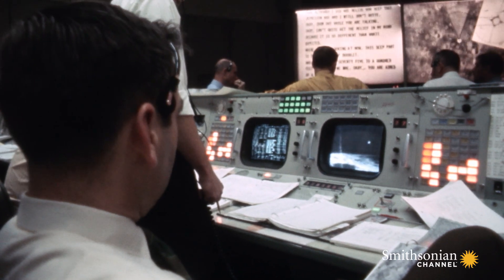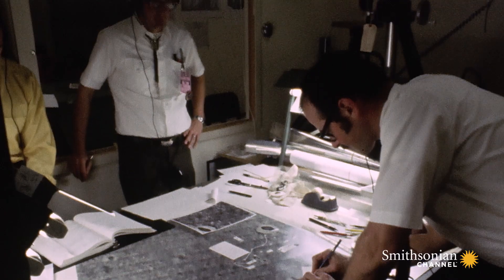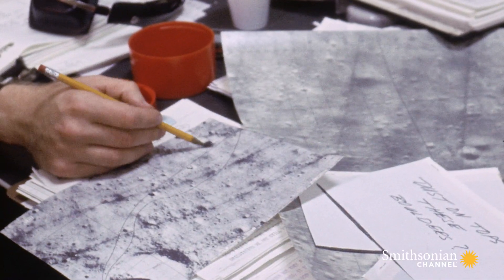Apollo 14. The crew's next task: collect samples from surrounding craters. The forces that make craters blast ancient rocks to the surface. Shepard and Mitchell collect the biggest payload yet — 92 pounds of rocks and soil — which could help scientists determine what forces shaped the moon and Earth.